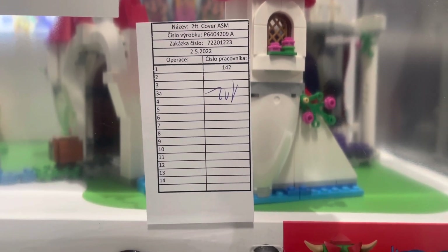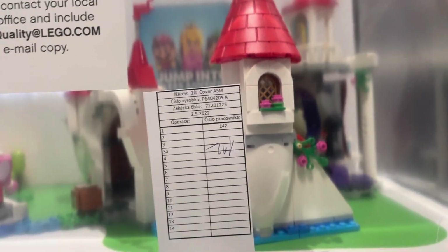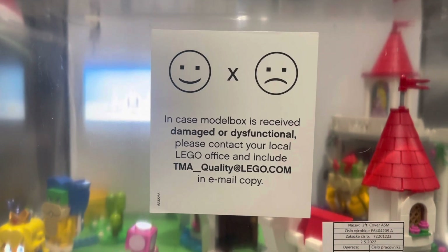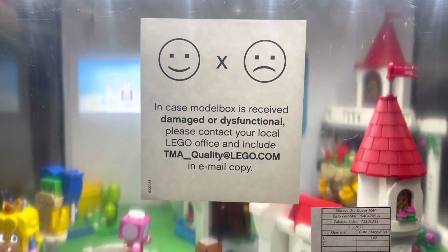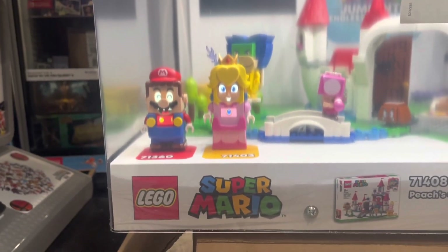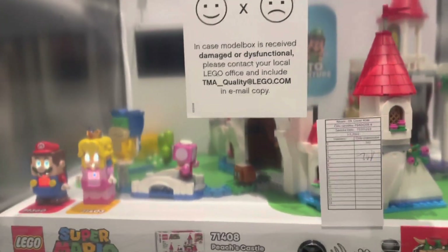It looks like this came from Europe — I'm not familiar with that language, but maybe someone in the comments will tell me what language it pertains to. It says there that in case of model damage, contact the LEGO office. But it's nice — this is so nice.